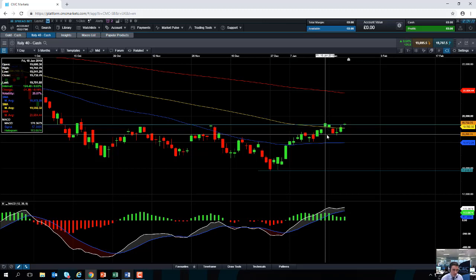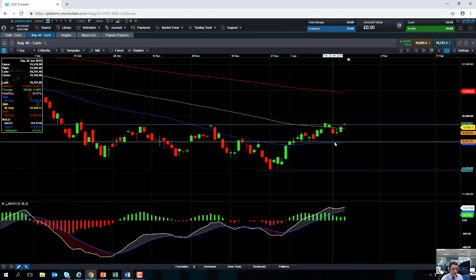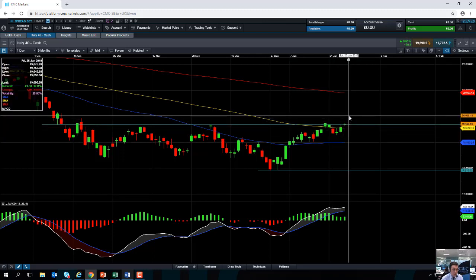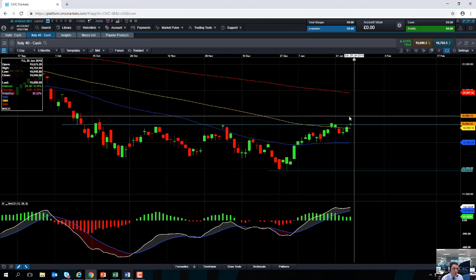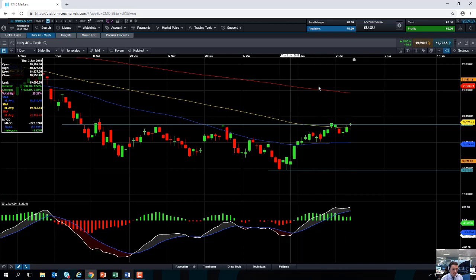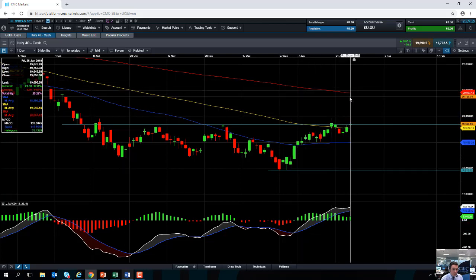So if the MIB does continue to push higher from these levels, we could look at targeting the psychologically important 20,000. And then further out in the more medium term, if the market manages to keep pushing on from the lows of December, we could be looking at heading up towards this red line here — the 200-day moving average — which comes into play just shy of 20,900.